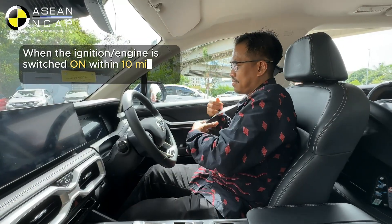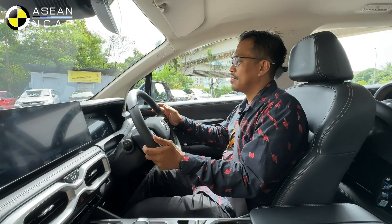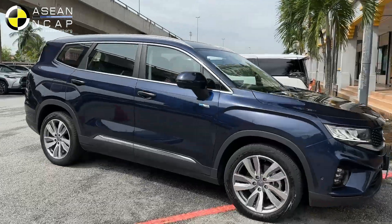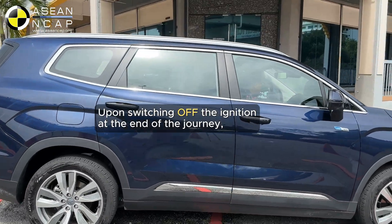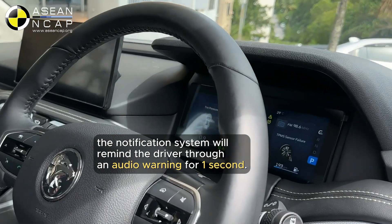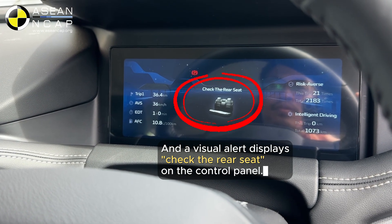When the rear doors are opened and closed within 10 minutes of the vehicle's power mode being switched on, the system will activate an alert when the vehicle is switched off. An alert will sound when the vehicle power is set to off, and a reminder will appear in the driver's information interface.